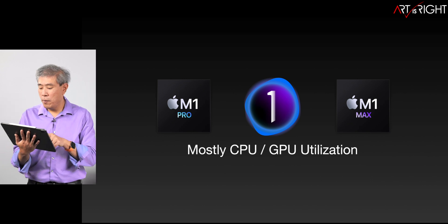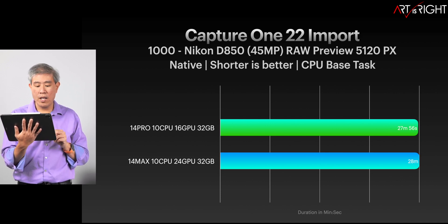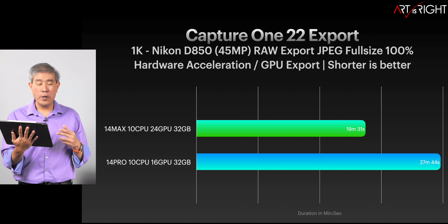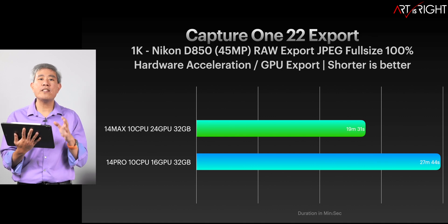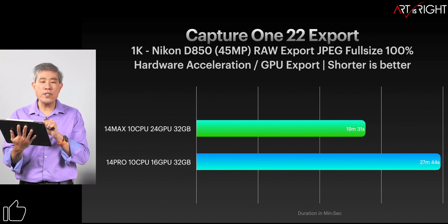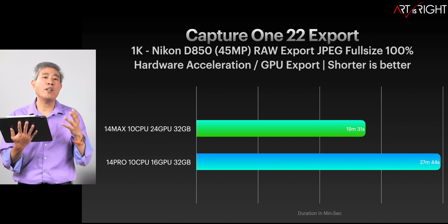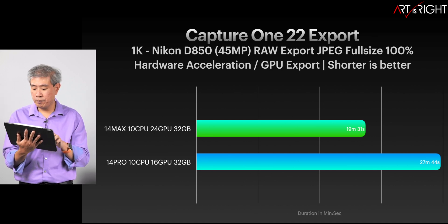What about Capture One? Let's take a look at Capture One 22 — importing previews to 5,120 pixels for 1,000 Nikon D850 files, the same used in Lightroom Classic. Pretty much only four seconds apart — it makes absolutely no difference. What about the export? We are seeing a difference, but you have to understand that the export time in Capture One uses a lot of GPU. This is where the discrepancy comes in: the M1 Pro has a 16-core GPU while the M1 Max has a 24-core GPU. What you're seeing in this chart is not an improvement in memory speed — it is the improvement from having more GPU cores so that Capture One can utilize them to their fullest potential.